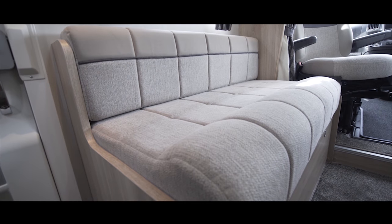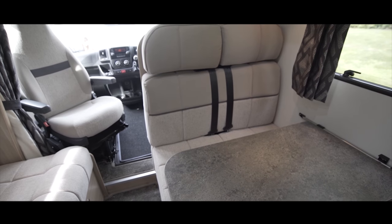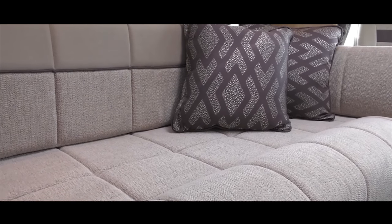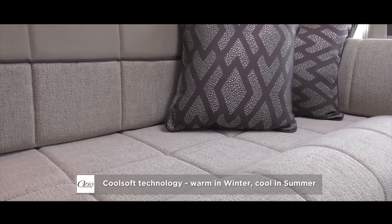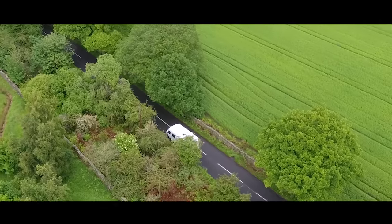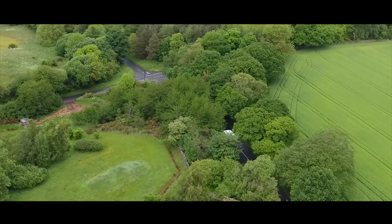The contemporary Everly upholstery is both stylish and practical, with Ozio technology in both seating and bedding for optimum comfort. This lapped construction is 30% lighter than standard sprung seating, yet gives superb support and remains cool in summer and warm in winter. All Elddis motorhomes are built and equipped for year-round travel.